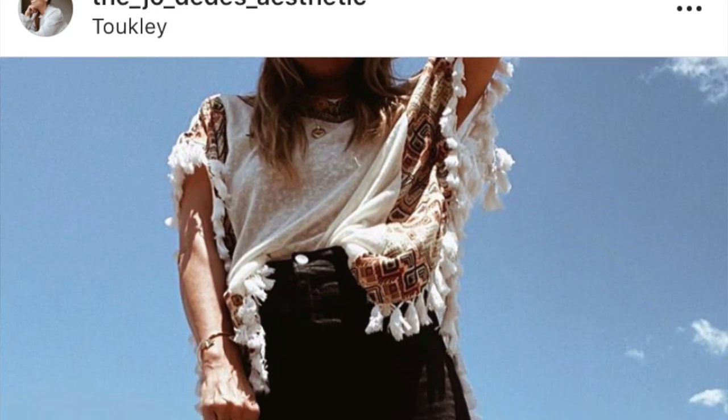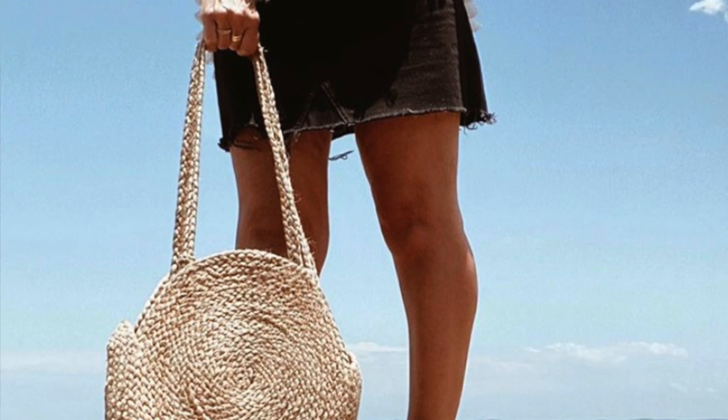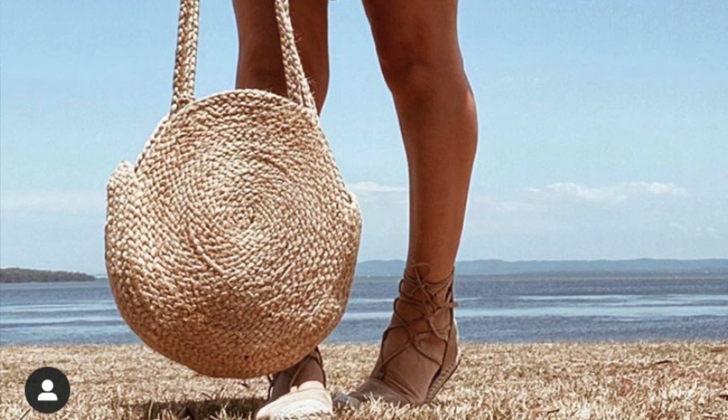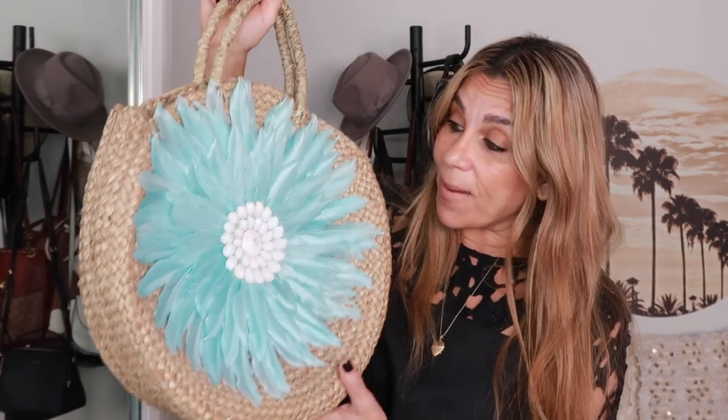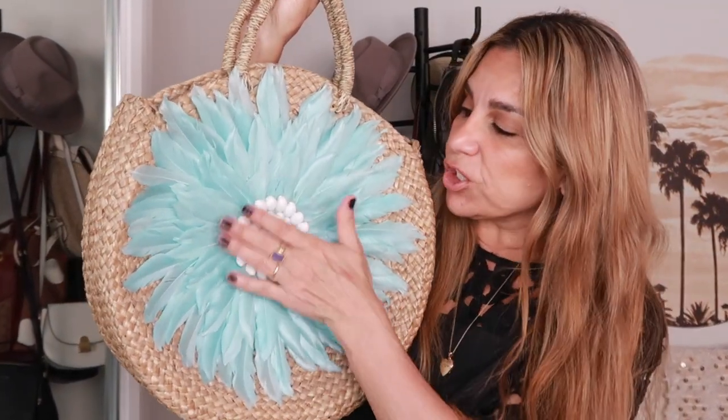These round twine straw bags are just so bohemian and timeless — they look great with any outfit. I got this one from TK Maxx. I love the handle length — it hits just the right spot on my body. I love wearing this bag with my espadrilles; they're just a beautiful pairing and I love the vibe they give an outfit.